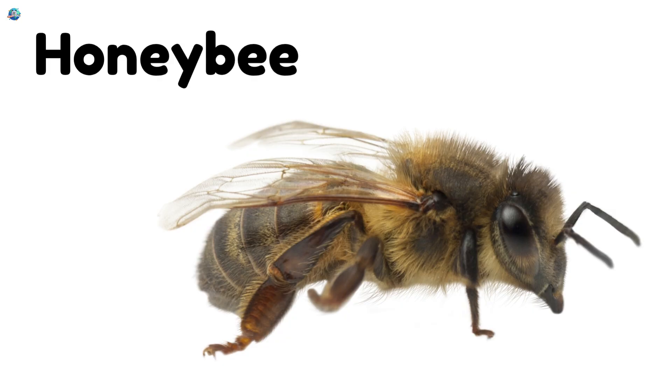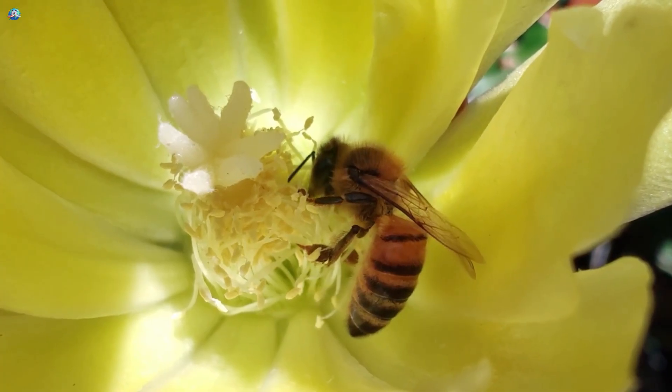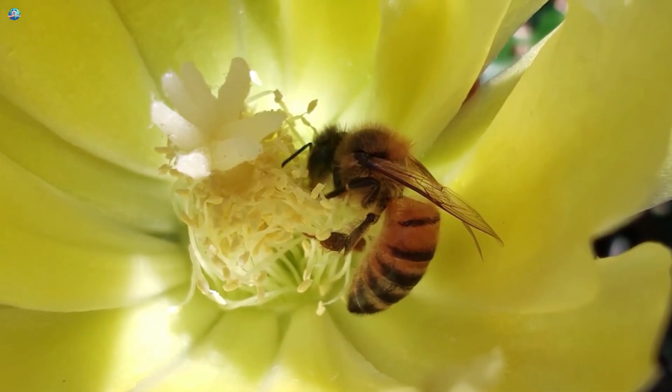Honeybee! Honeybees work together to make sweet honey and live in busy hives.